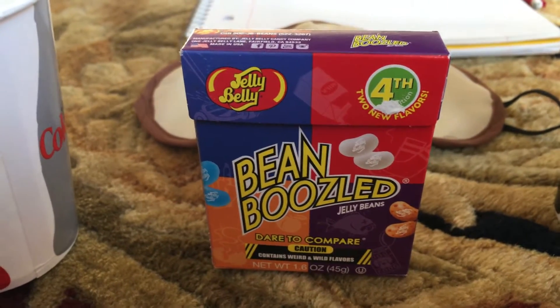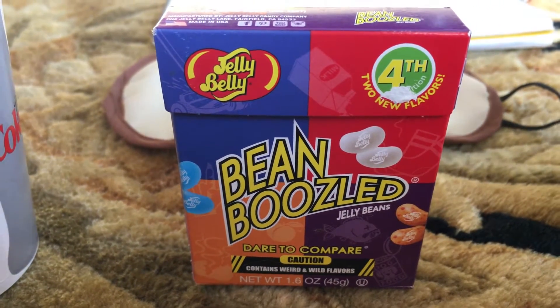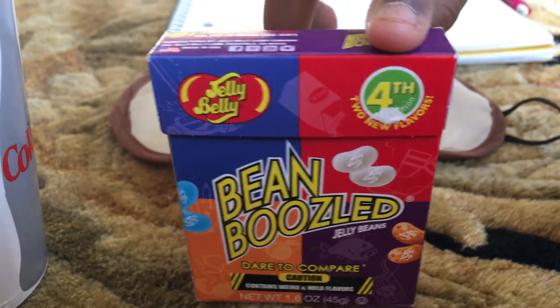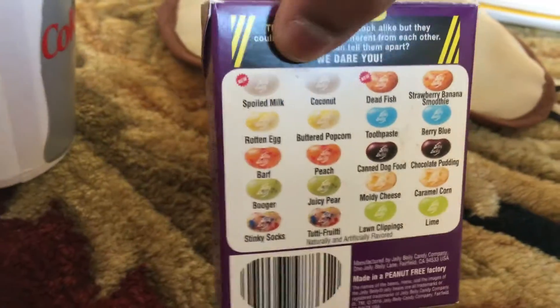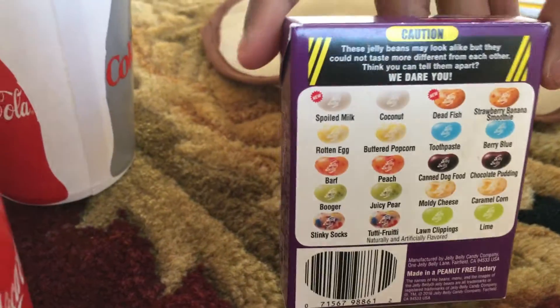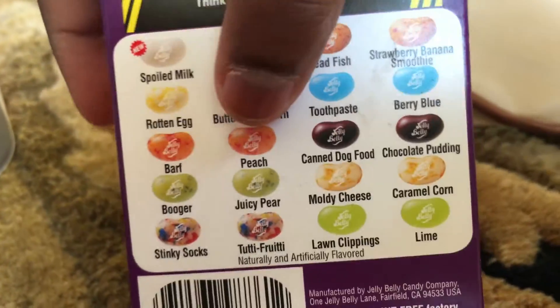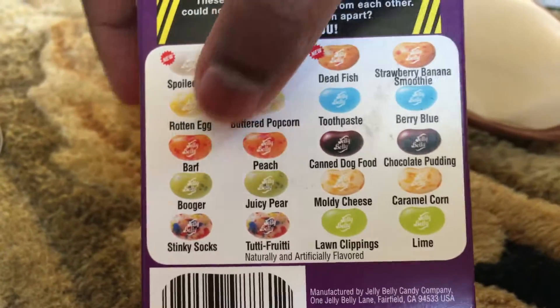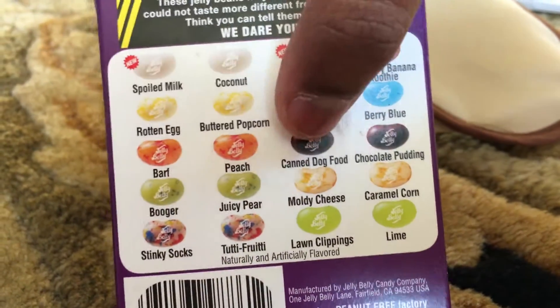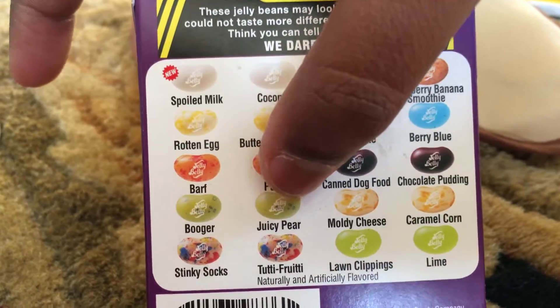Hey guys, it's Lily and Molly, and this week we're gonna do the Bean Boozled challenge — the fourth edition. There are two new flavors: spoiled milk or coconut, and dead fish or strawberry banana smoothie. The regular ones are rotten egg or buttered popcorn, toothpaste or berry blue, you barf or peach, canned dog food or chocolate pudding, burger or juicy pear, moldy cheese or caramel corn, and stinky socks or tutti frutti.